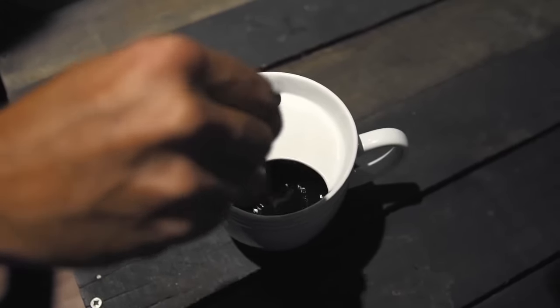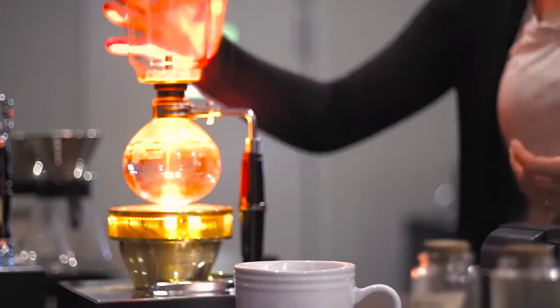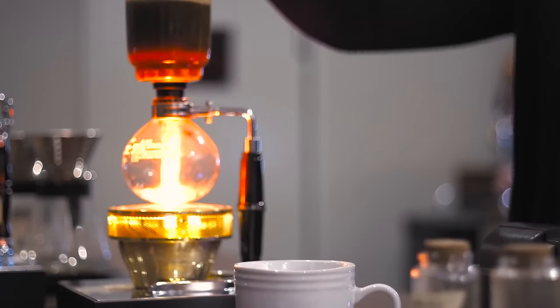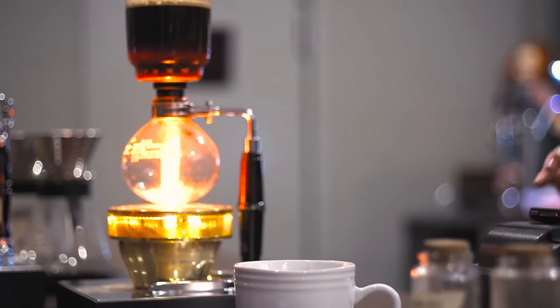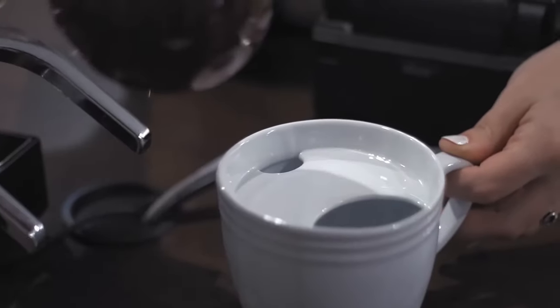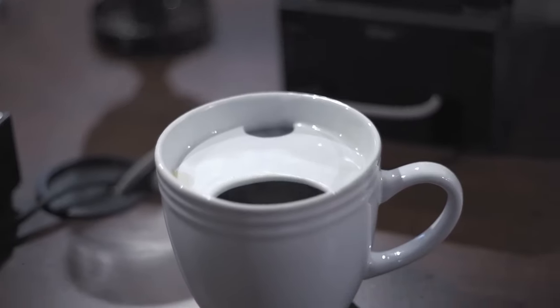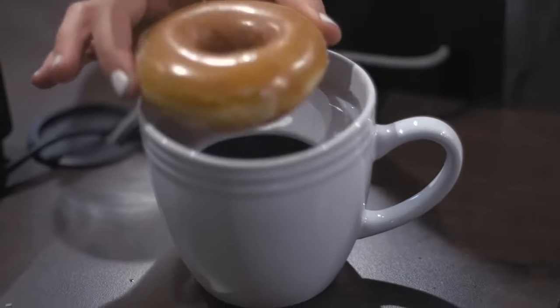Amazingly, the lid still retains openings large enough to stir in your perfect blend of milk, cream, and sugar without compromising your tasty treat. A second and smaller opening is also placed on the opposite side, which doubles as a protective guard for your mustache. Made entirely of porcelain, the Donut Warming Coffee Mug is both microwave and dishwasher safe.